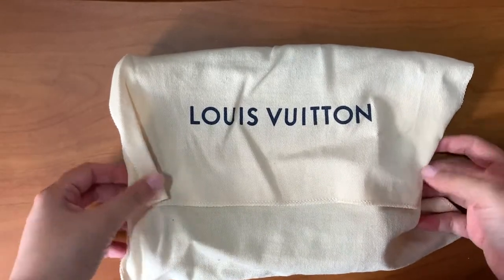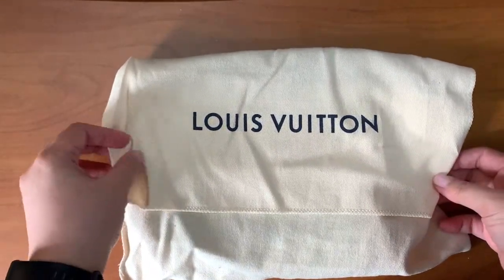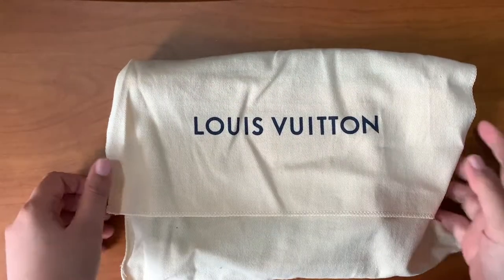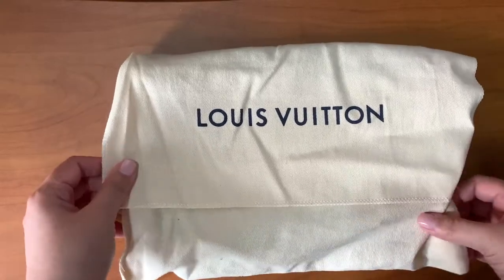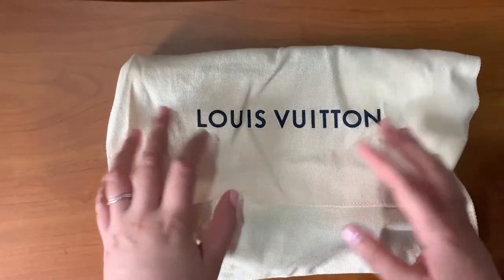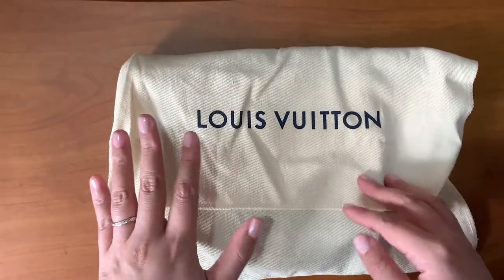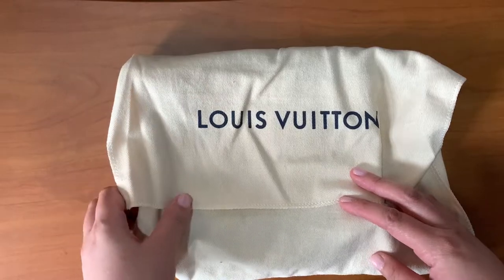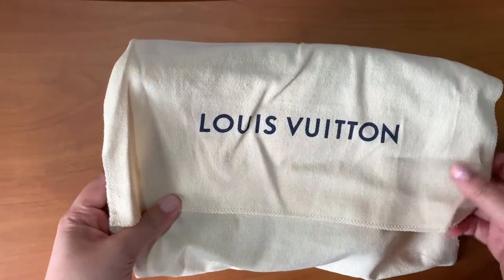Hey guys, welcome back to my channel! Today's video is a review of an item that I had repaired at Louis Vuitton. If you're living in the Philippines, the nearest customer care center of Louis Vuitton is in Singapore, so I had this piece shipped to Singapore and Singapore did the repairs on this one.